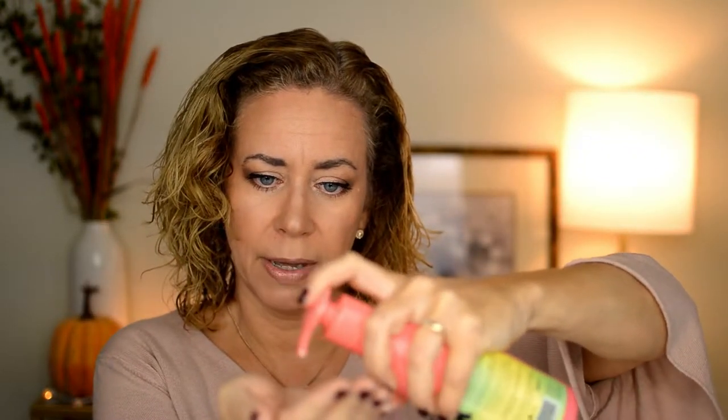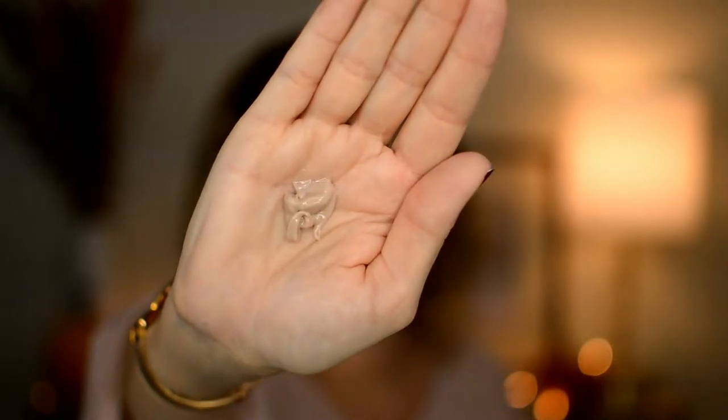Directions say to apply a few pumps to the palm and scrunch through damp hair. Oh, it almost looks like a foundation — it's a cream color, that's cool. Oh my god, it smells so good! I know it says a few pumps but I have so much thick hair so I put in a little more than a few pumps.